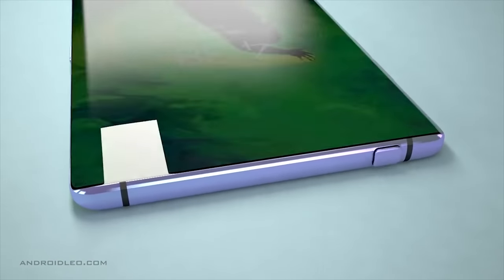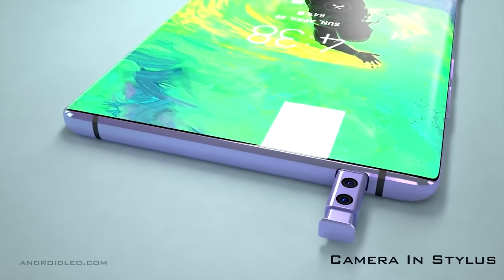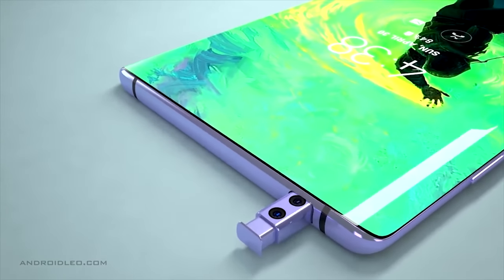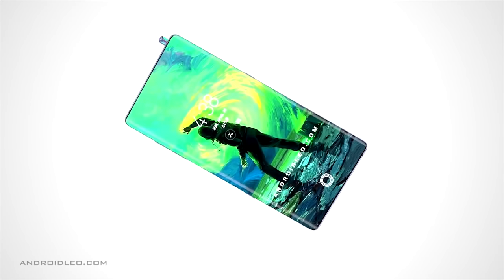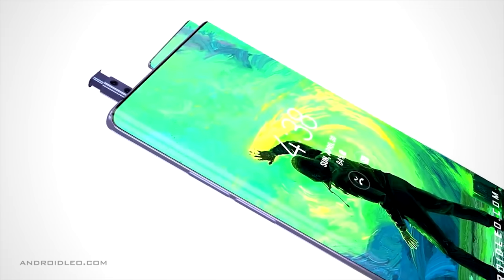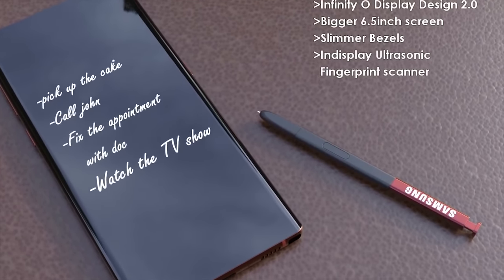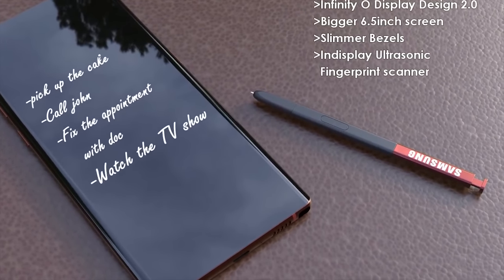Something I'd also like to address is the camera inside the S Pen rumor. I'm not sure where this came from, but there are a lot of people in the comment section who want this to happen. While I have no information on the subject, I can assure you it's not going to happen this year. In fact, I'm so sure it won't happen — I'll make a deal: if the Note 10 has a camera in the S Pen, I'll delete my whole YouTube channel.